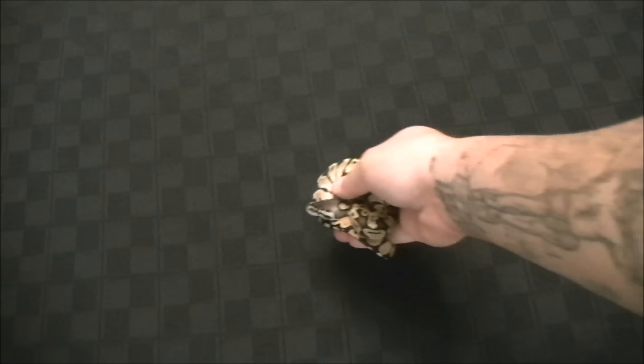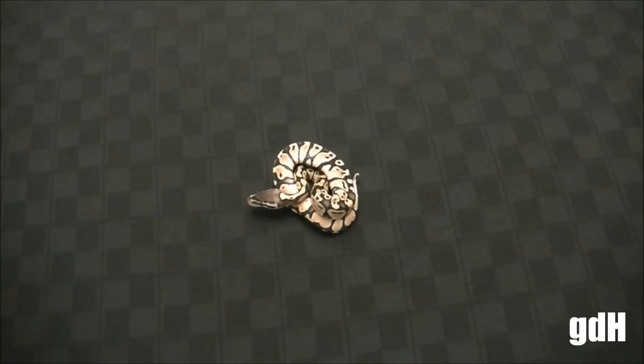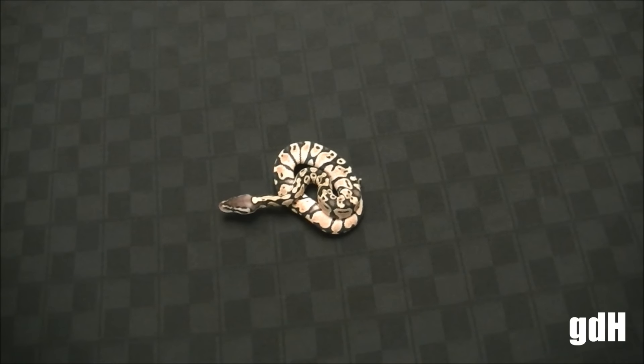What's up everybody, it's Anthony from Granddaddy Herbs and this is going to be the update video on clutch number one.